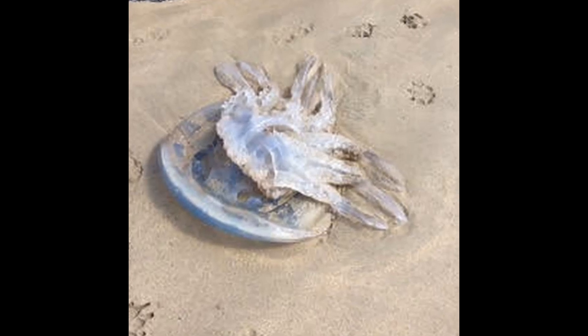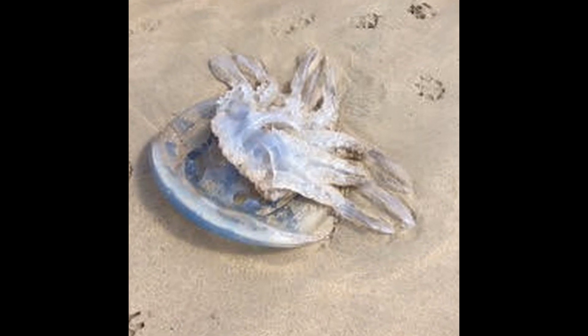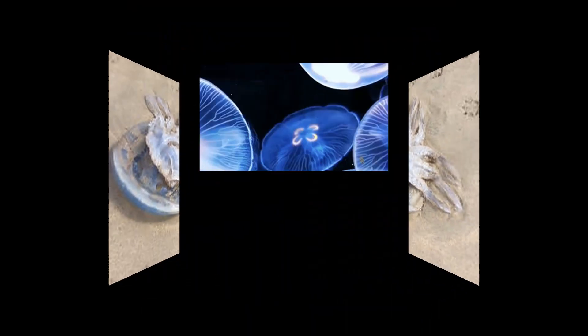Moon jellyfish, scientifically known as Aurelia aurita, are one of the most common and recognizable species of jellyfish. They are found in oceans and coastal waters around the world, including the Atlantic and Pacific Oceans.